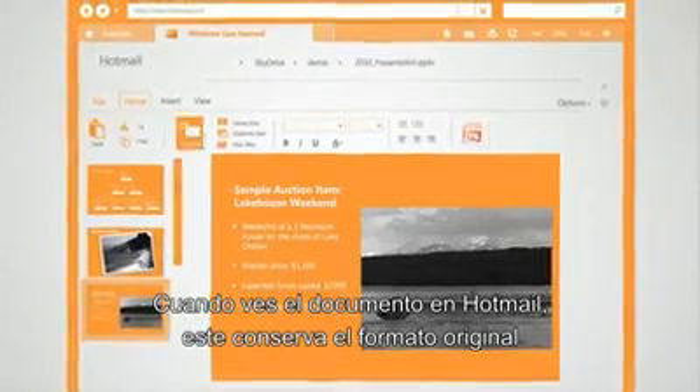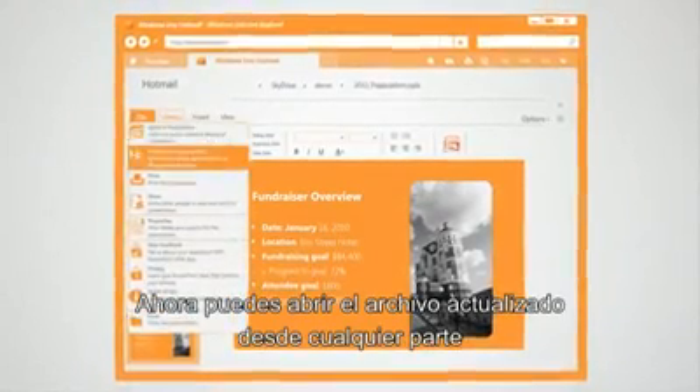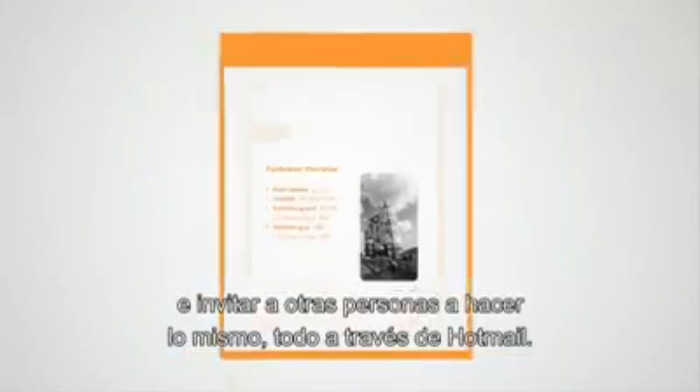When she views the document in Hotmail, it retains the original formatting and her edits are saved to SkyDrive. She can now access the updated file from anywhere and invite others to do the same, all by using Hotmail.